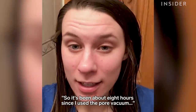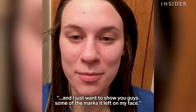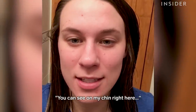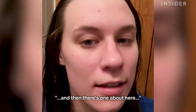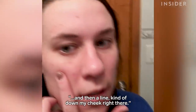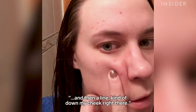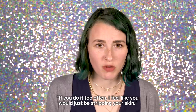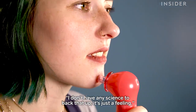So it's been about eight hours since I used the pore vacuum and I just wanted to show you guys some of the marks that it left on my face. You can see my chin right here, and then there's one about here, and then a line kind of down my cheek right there. If you do it too often, I feel like you would just be stripping your skin. I don't have any science to back that up — it's just a feeling.